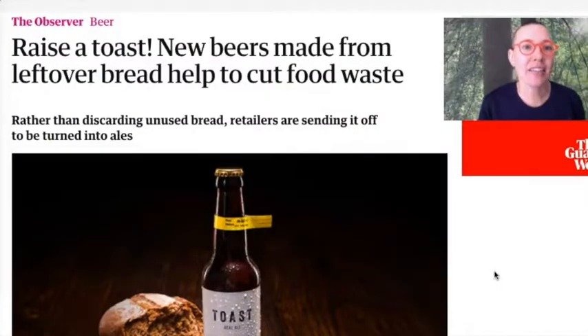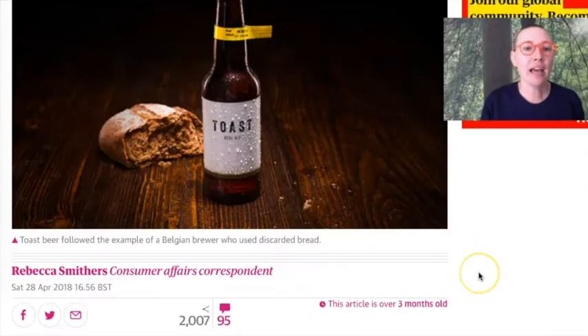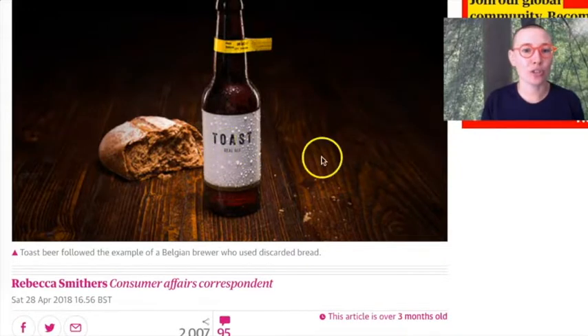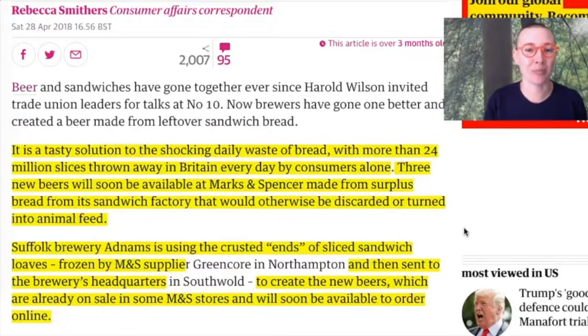Hi there, I'm Dr. Francesca Zampollo and as you know I talk about food design. Today I want to talk to you about a beer made with bread but not just that. We are at theguardian.com and we want to talk about this beer here, conveniently called Toast, and you will see in a moment why.